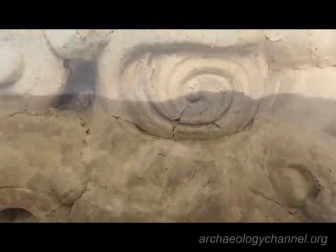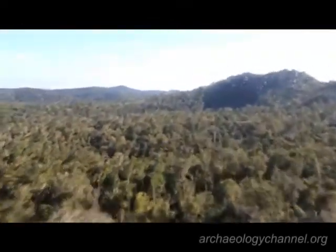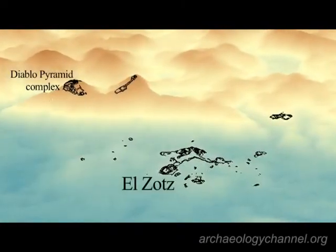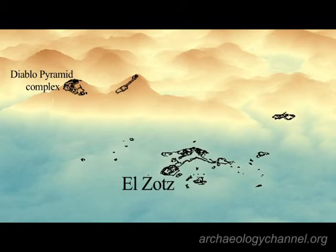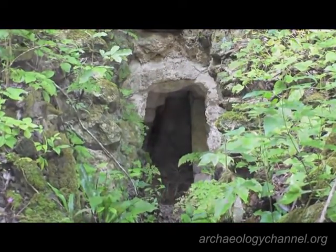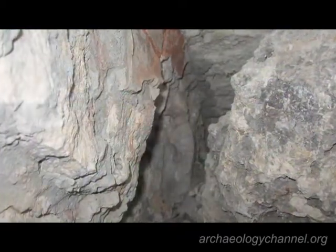The Diablo Pyramid is part of a palace complex on a very high ridge, 160 meters above the city of the Maya civilization called El Zotz. When we began to explore looters' tunnels that were made some decades before, we located and began to see evidence of finely modeled and very dramatically painted stucco.